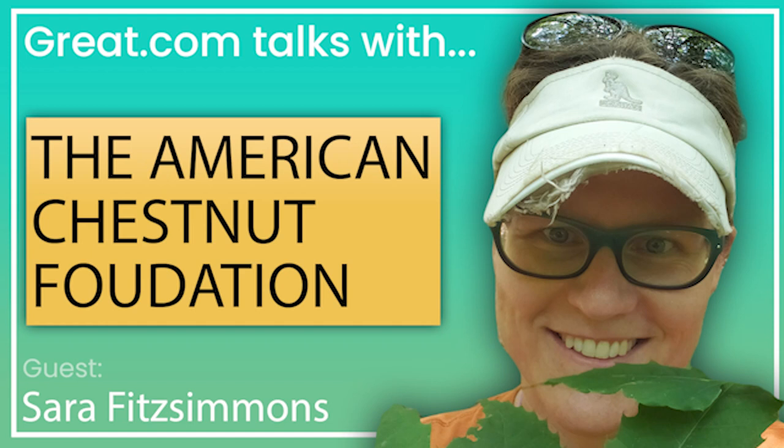Hello and welcome to Great.com Talks List. Today we're talking with Sarah Fitzsimmons, Director of Restoration at the American Chestnut Foundation, a non-profit conservation and research organization dedicated to returning the iconic American chestnut tree to its native range.